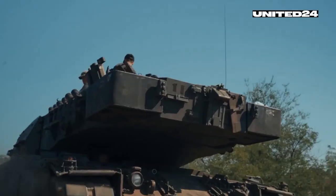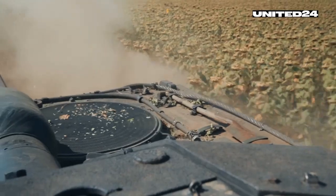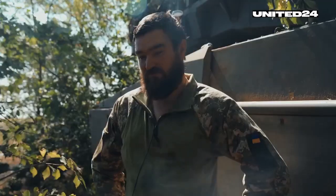For this tank crew, this was the horror summer of their lives. We head out and cover the Bradleys. We mainly work on infantry and fortifications. But when we spot enemy equipment, that's not a problem for us either.